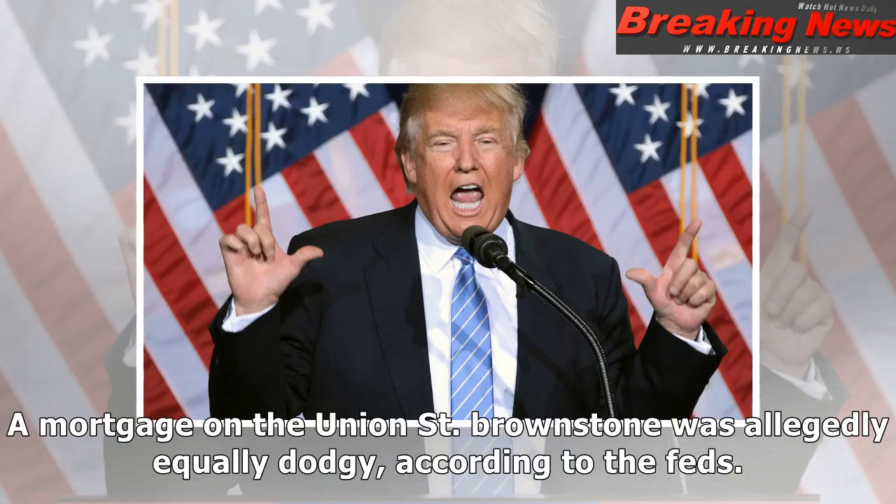He took out a mortgage on the SoHo condo by falsely claiming the unit would be a residence for family members, according to the feds. In reality, he rented it out on Airbnb.